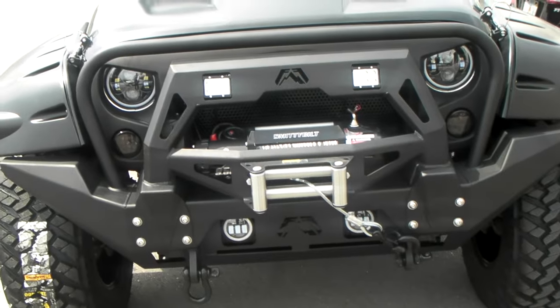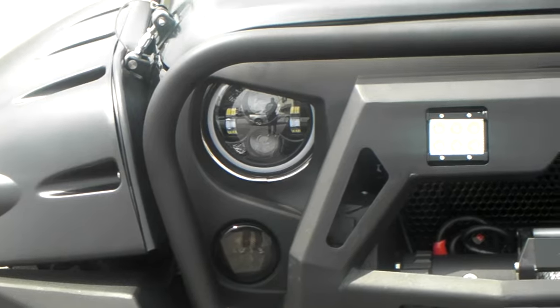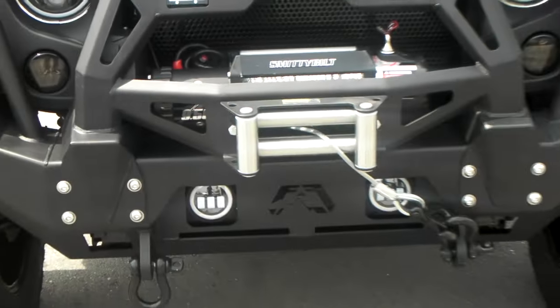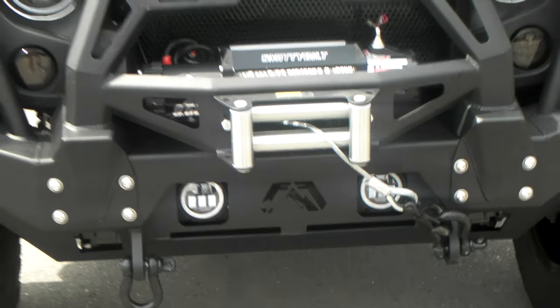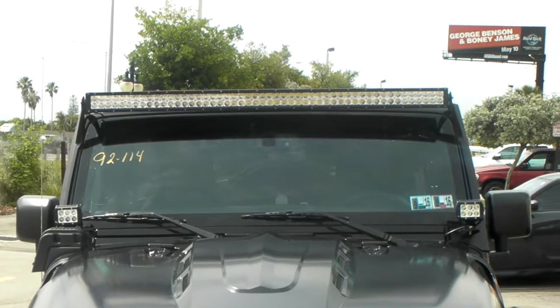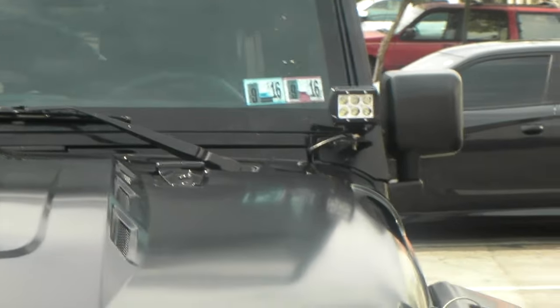We changed the bumper out, put the Smittybilt winch on, got the LED headlights, LED lights on the bumper, LED fog lights, and the 50 inch light bar. We also got the LED lights up on the top.